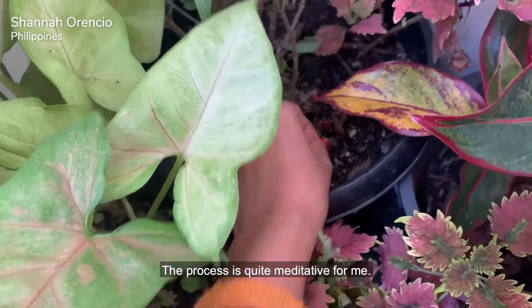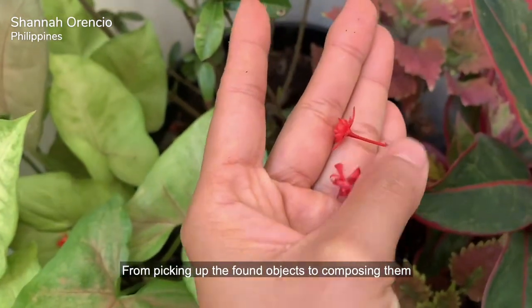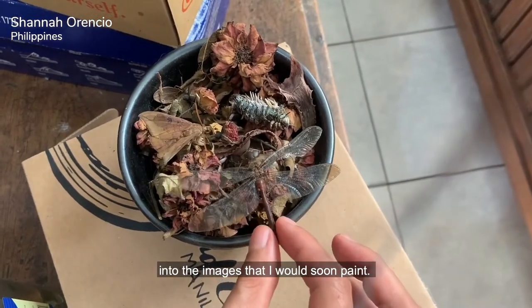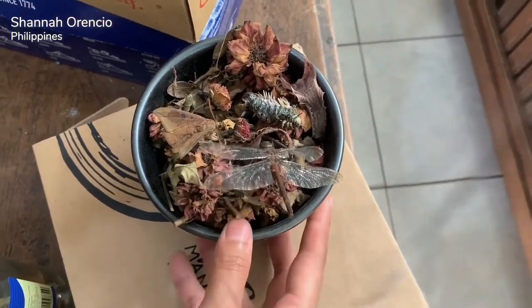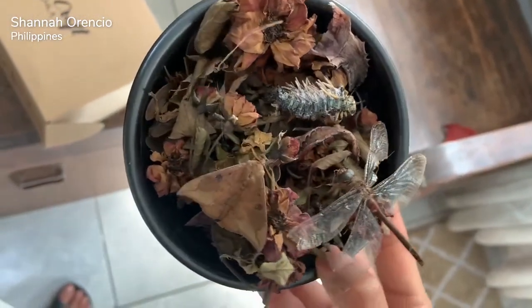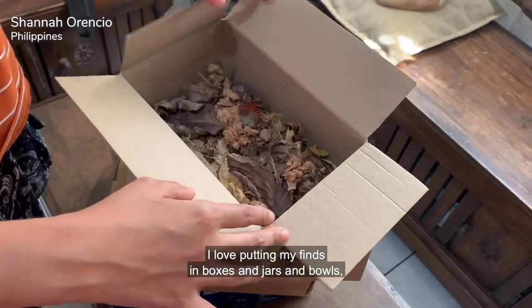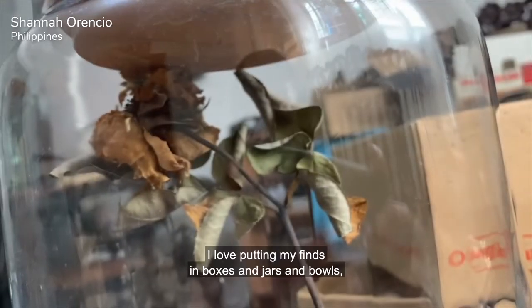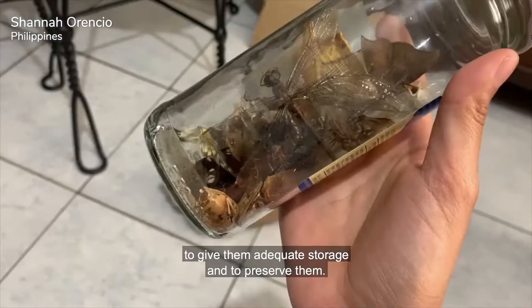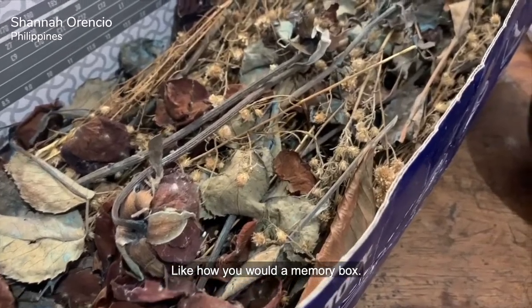The process is quite meditative for me, from picking up the found objects to composing them into the images that I would soon paint. I love putting my finds in boxes and jars and bowls to give them adequate storage and to preserve them, like how you would a memory box.